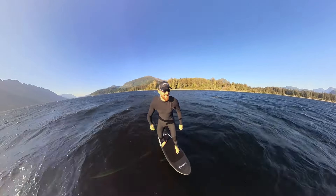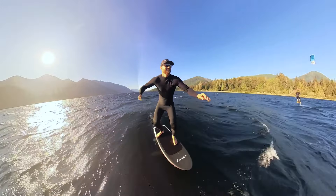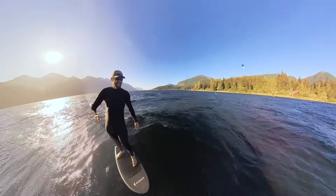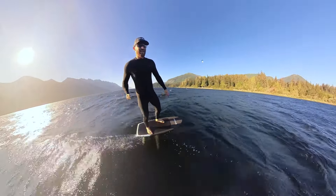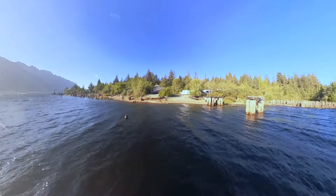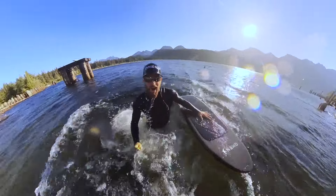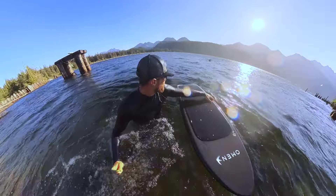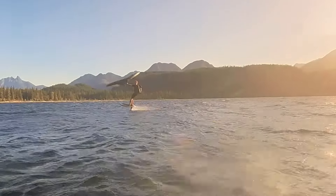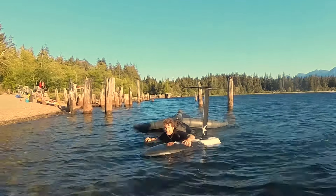I'm looking for any bit of energy I can hook into, and luckily the waves got a little bit better at the end and I got a chance to dance around. And here's Sam's triumphant return after a truly heroic effort to get up on his prone board.